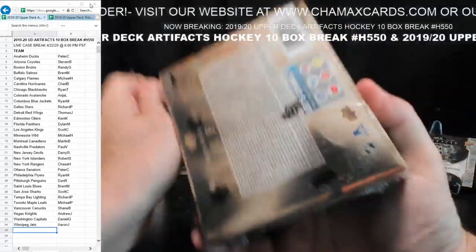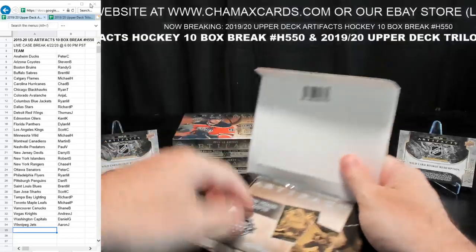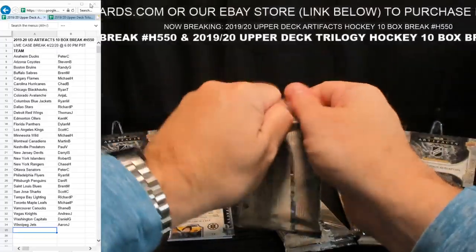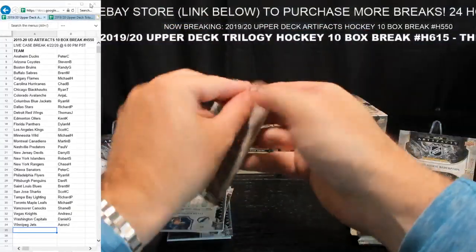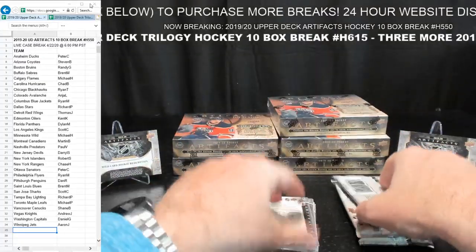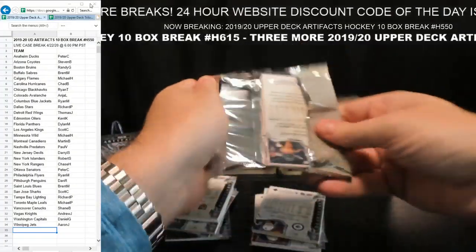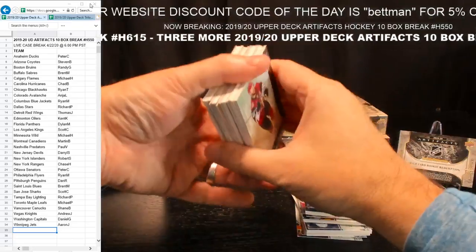We've got two wild card redemption cards — two separate randomizations. Everyone's going to have a chance. Bettman also said today that they might hold the draft in June still. No one really knows, right? No one knows. NFL draft is tomorrow — that's what Chase was saying. It's got to be a virtual draft, obviously, online.